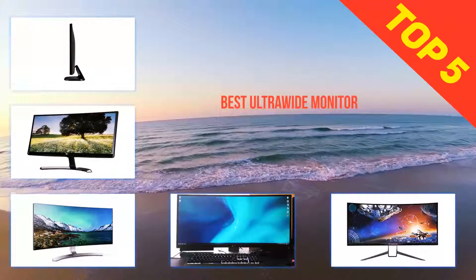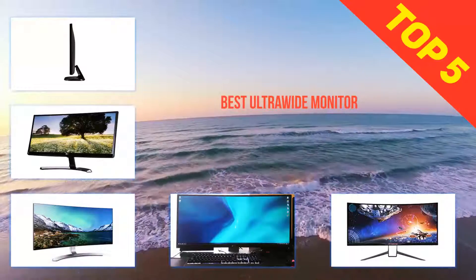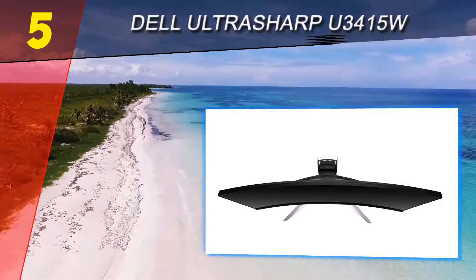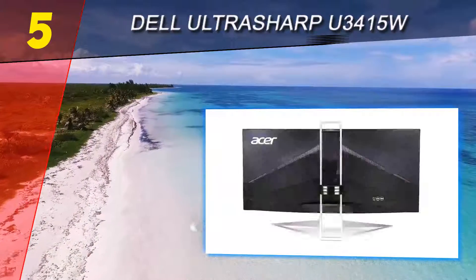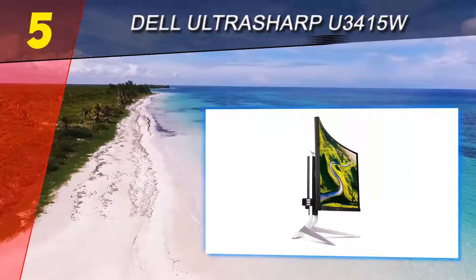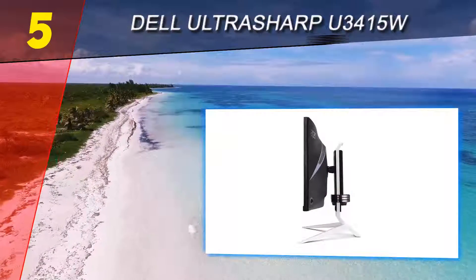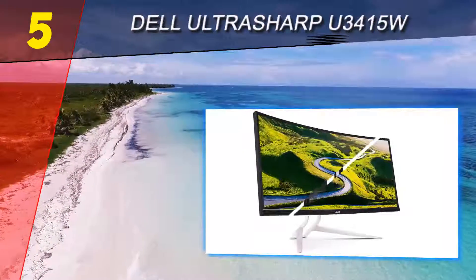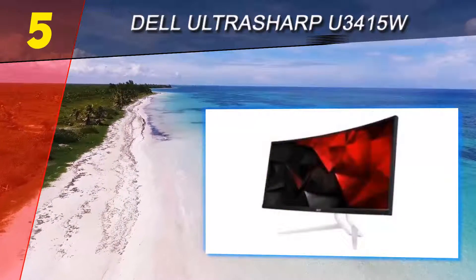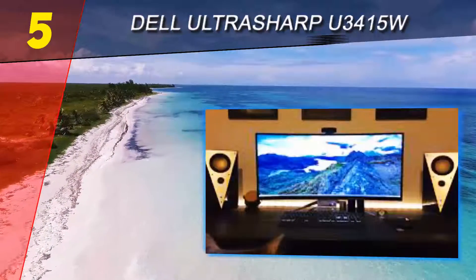Here we present the top 5 best ultrawide monitors. Starting at number 5 is the Acer XR34, a 34-inch display with IPS and a WQHD resolution of 3440x1440. Thanks to the technologies deployed, Acer is able to produce stunning visuals and bright colors without losing quality depending on the angle you happen to be viewing from. It's also curved, which helps with the addition of a panoramic view.